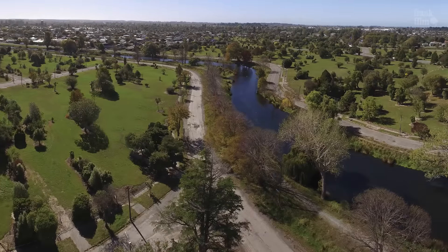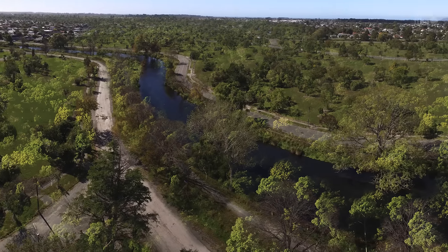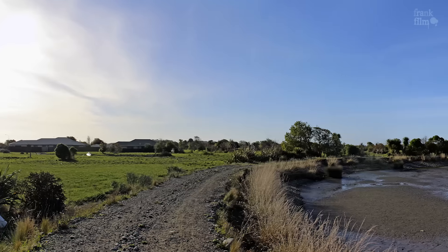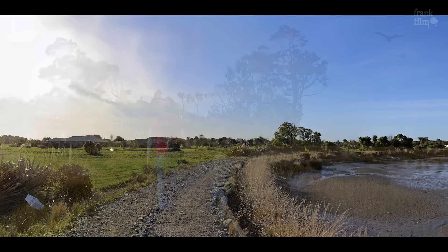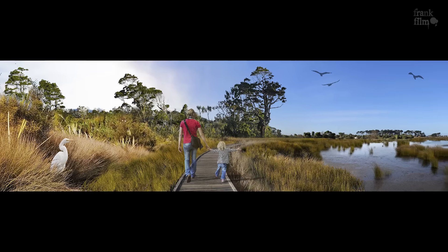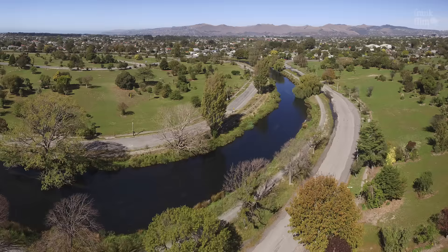We want to see the residential red zone become a forest park and wetlands. It's about 400 hectares from Brighton through to nearly the CBD along the Avon River. It's for the people of the city.